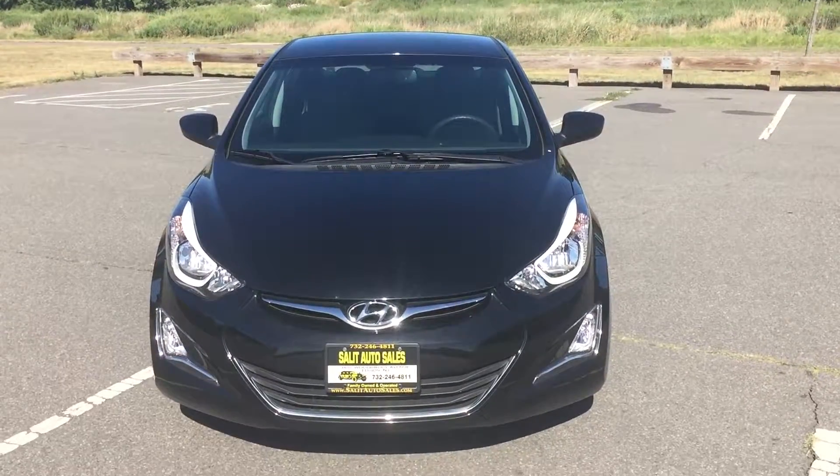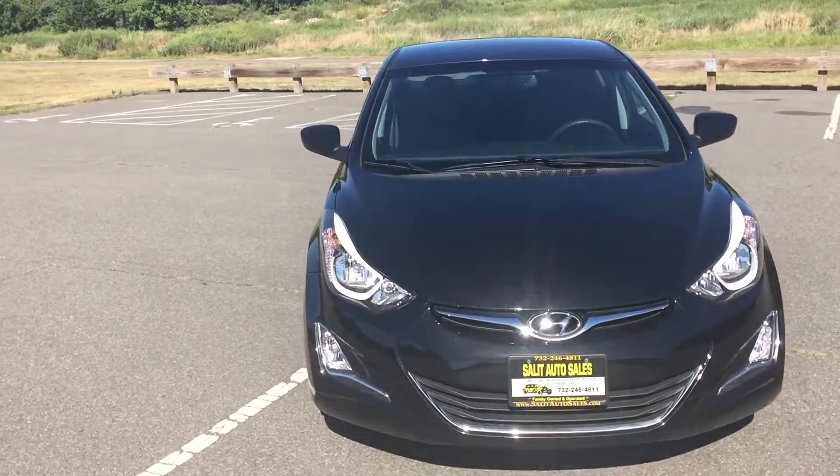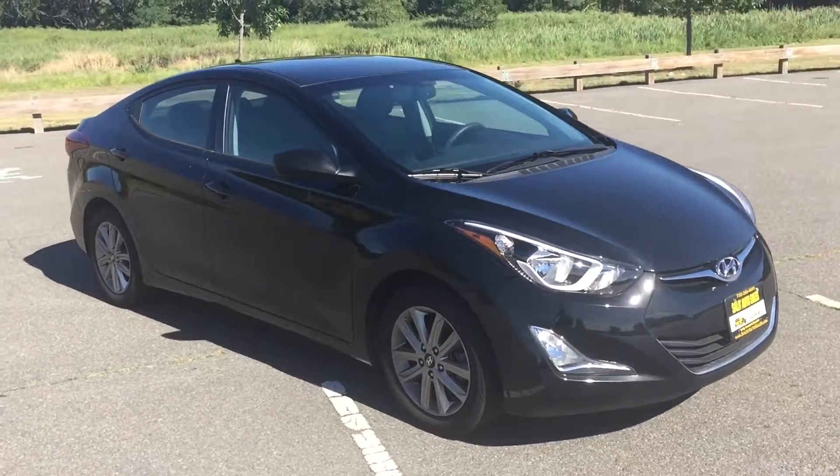Welcome to Salit Auto Sales. What I have here for you today is a 2014 Hyundai Elantra SE with only 29,000 miles.